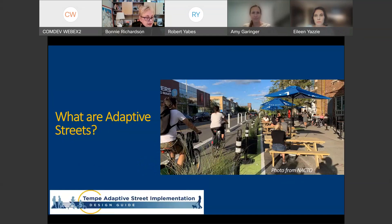Now, Amy from Kimley-Horn is going to talk about some of the strategies and examples seen through their research and how they might be appropriate for the City of Tempe. While you're listening, be aware that this guide is specific to Tempe — not all examples shown will necessarily be a good fit. That's part of our discussion today.